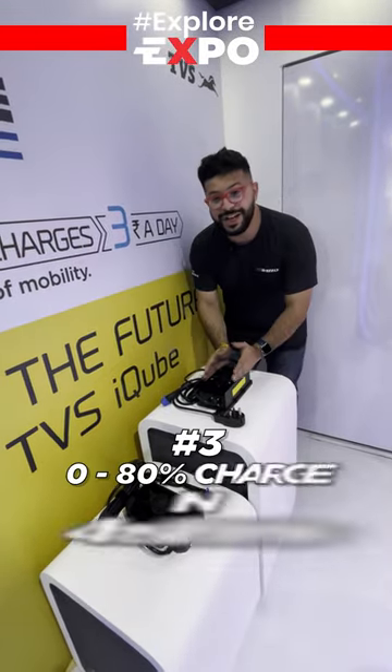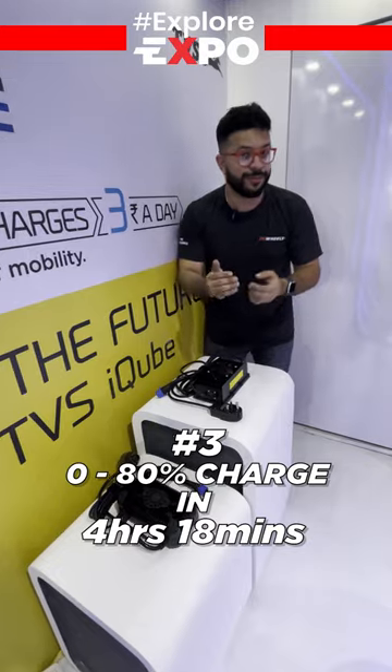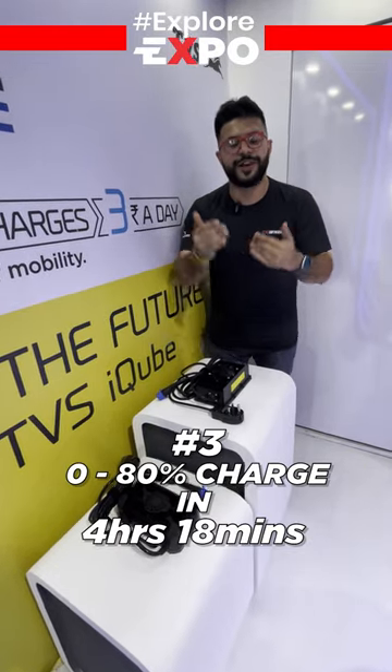The ST variant gets a 950-watt charger as standard, and hence charging times when compared to the S are significantly faster.